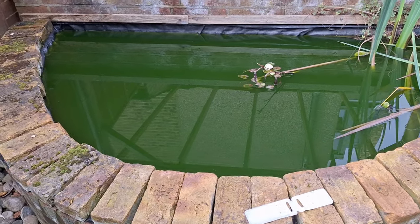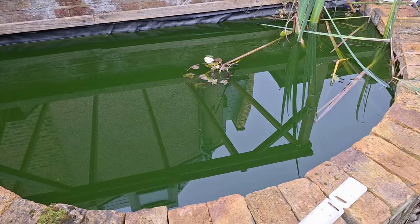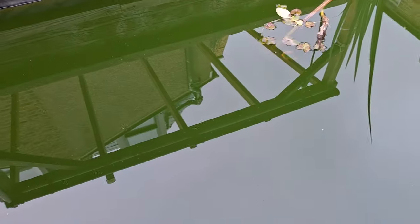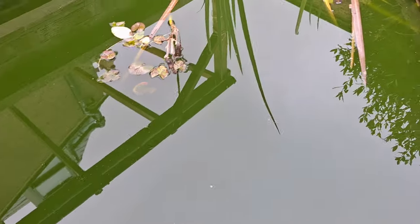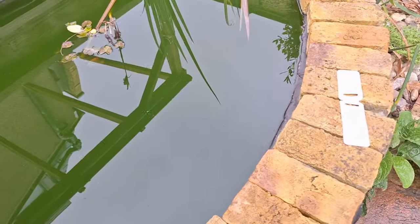Welcome back to Goldfish U. Today's job, as you will see, we're not in our garden — today's job is to rescue some fish. Apparently there's some fish in here, so first off we're going to set the pump up and start pumping it out.